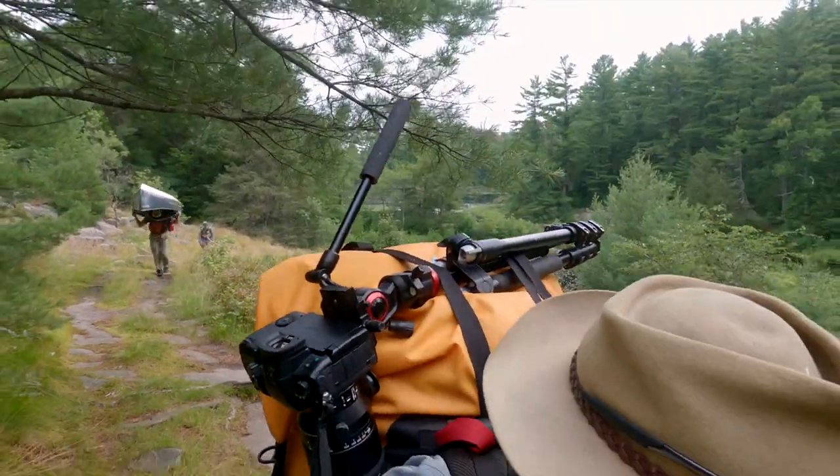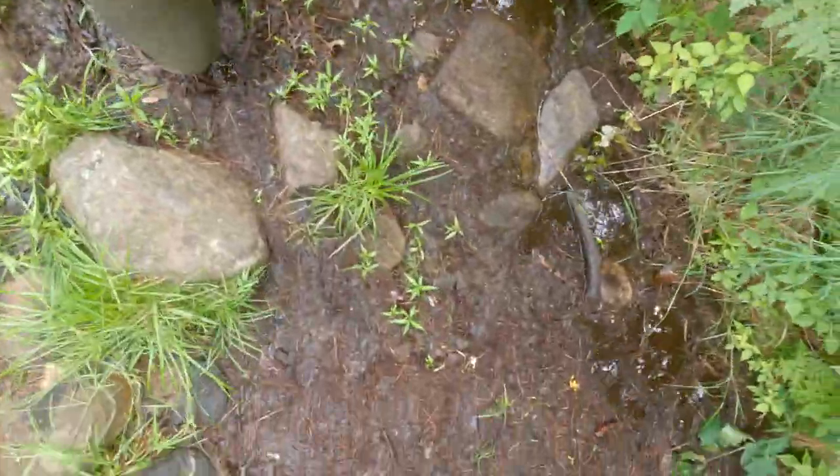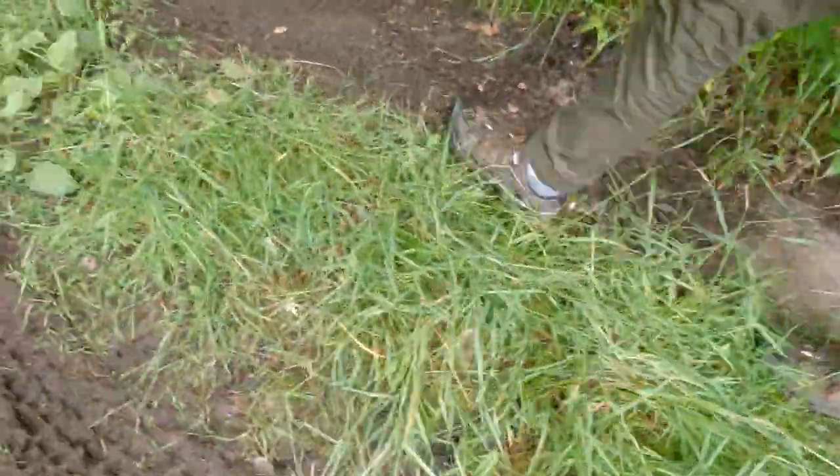The trail itself was easy to follow, but conditions were extremely damp and humid. The mosquitoes became relentless through here and we were all just happy to reach the end.